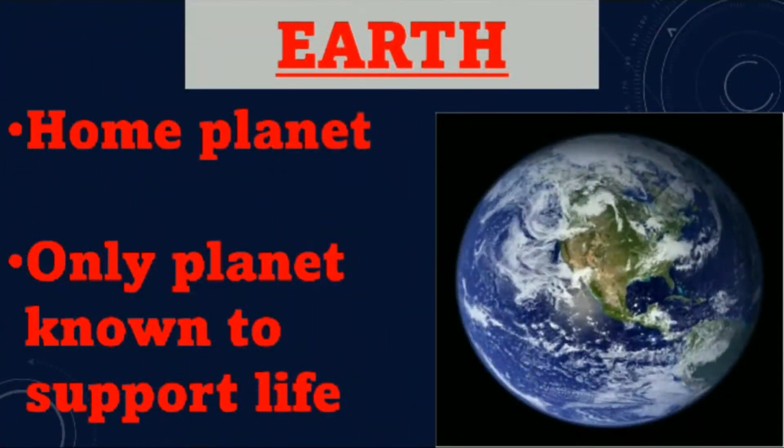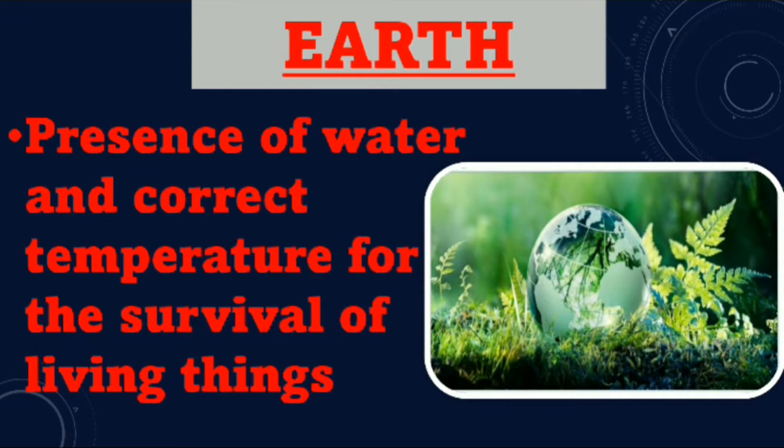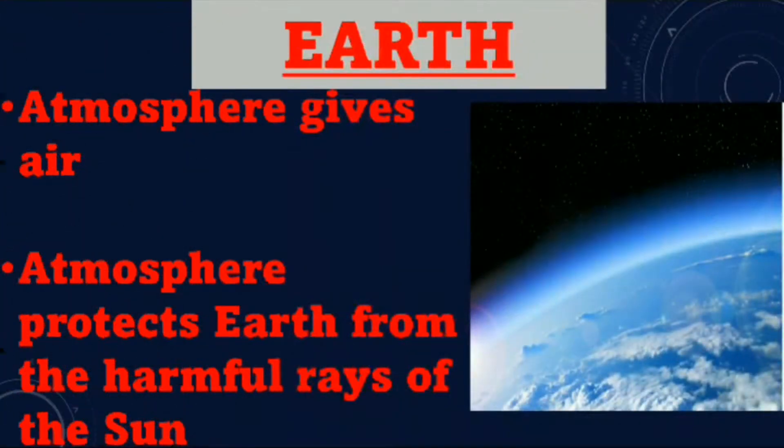Earth. Earth is our home planet and it is the only planet known to support life. Earth has presence of water and correct temperature for the survival of living things. Earth has an atmosphere which gives air to all living things. The atmosphere protects Earth from the harmful rays of the sun.